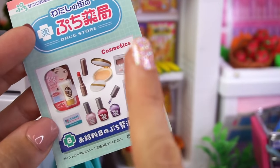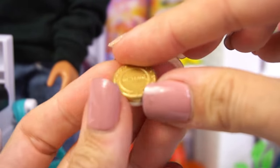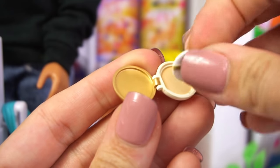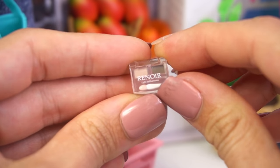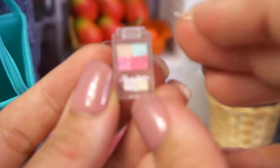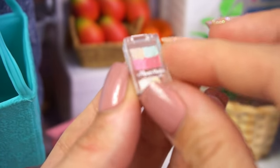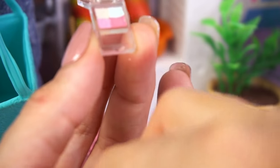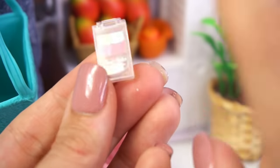Up next, we have cosmetics — who doesn't love some makeup? First up, we have this little compact, like powder, and it even comes with a little puff so they can put it on their face. We have this tiny eyeshadow in brown and pink, and it even has a tiny brush. We have this little palette that looks like it's for the cheeks — different kinds of blush — and it also comes with its own tiny little brush. You can take it out and put it on your doll.